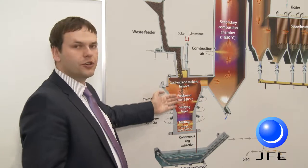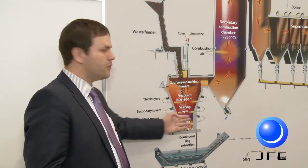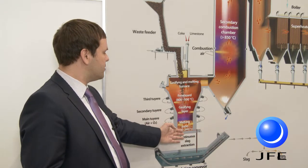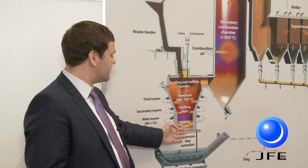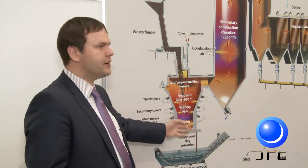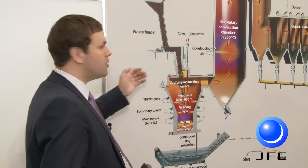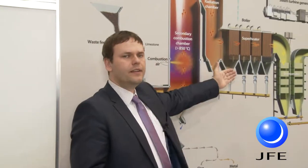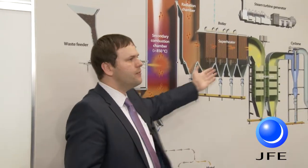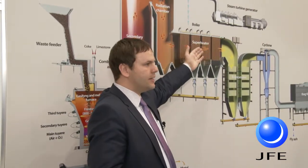The waste that does not convert to gas — mainly the ash content — falls down to the bottom of the gasifier, and at a very high temperature range from 1600 to 2000 degrees the waste is melted, with continuous slag extraction at the bottom. When we combust the synthetic gas in the secondary combustion chamber we have a boiler, we produce steam, and from steam we can have electric energy production or both heat and electric energy production.